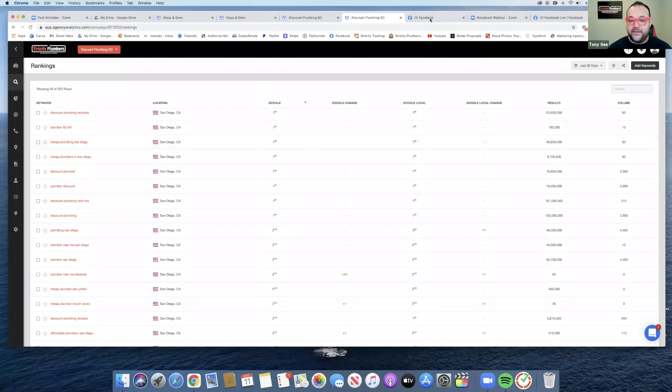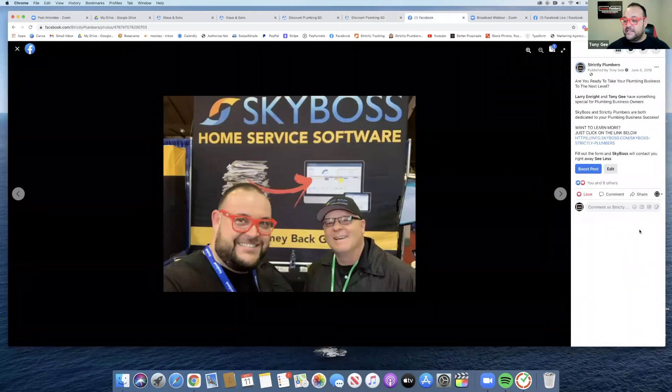We start to talk about plumbing business software, and that is a quick topic I wanted to touch base on — plumbing business software.